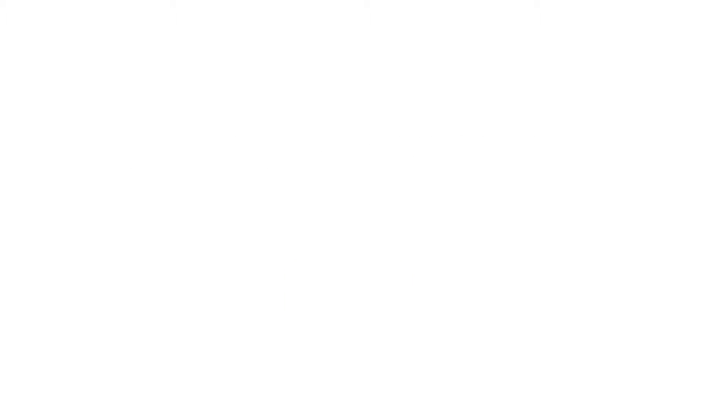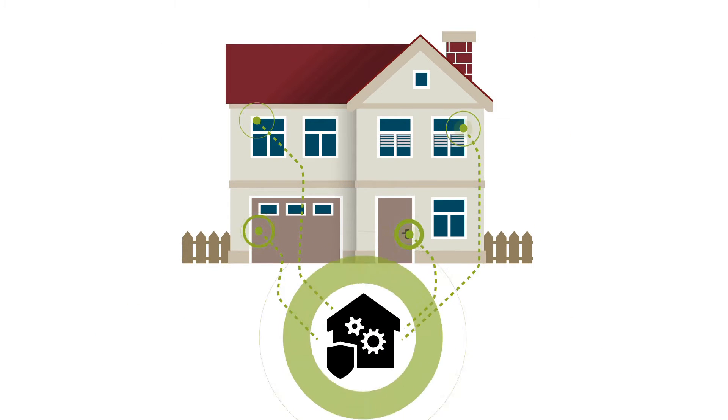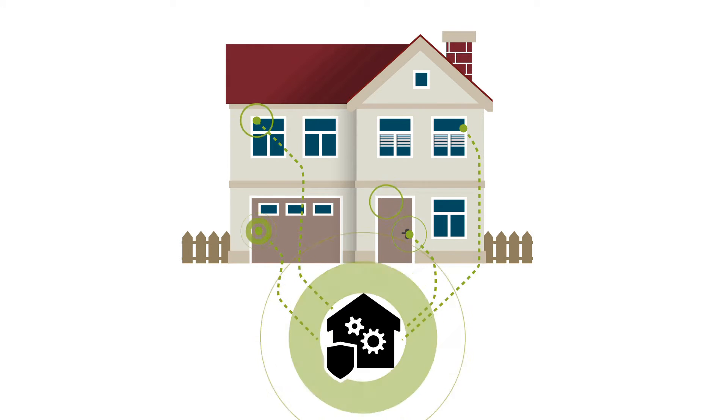Serious about security? Sync Pella Insynctive window, door, and garage door sensors and entry door deadbolt sensor to a compatible home automation system. And you can check to make sure your windows and doors are closed and entry door locked virtually anytime, anywhere, using a smart device.